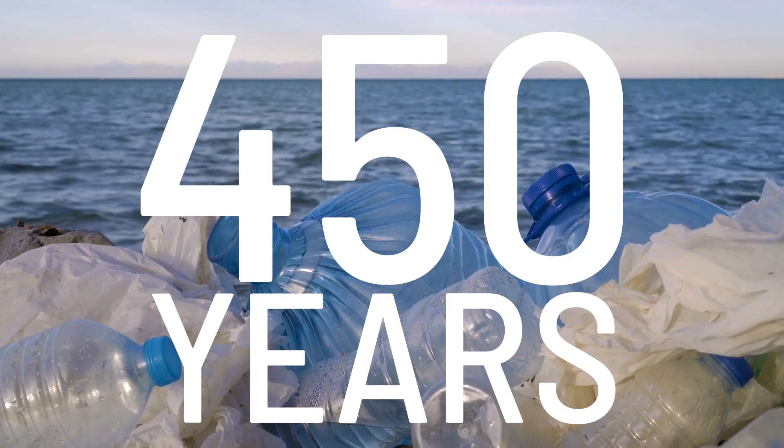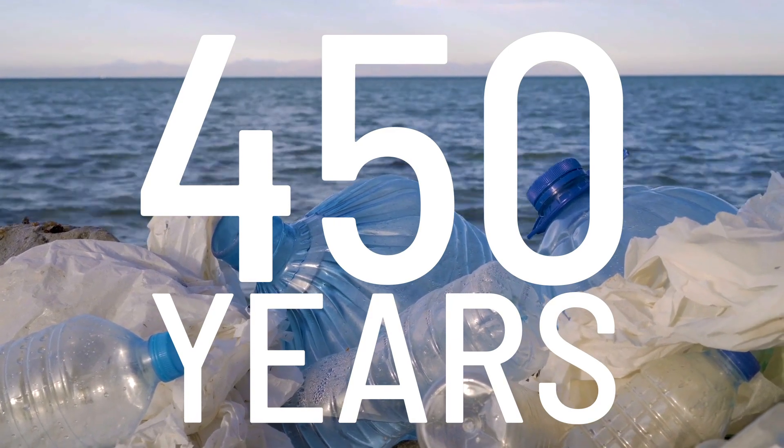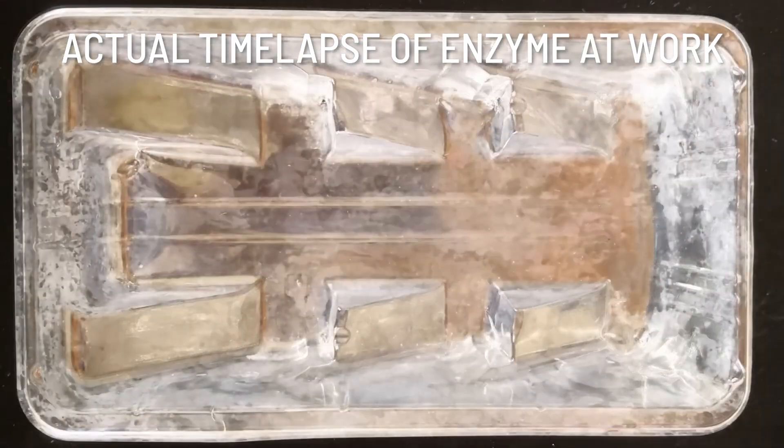According to the World Wildlife Fund, it takes 450 years for a plastic water bottle to decompose. Alper says their enzyme can do it in days.